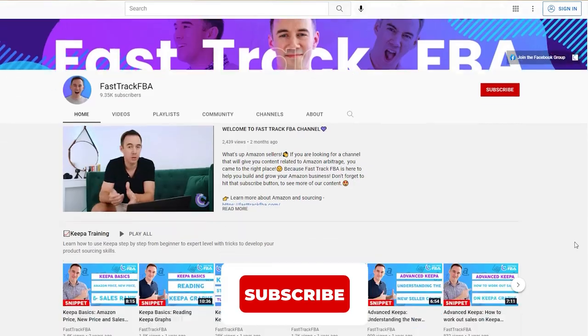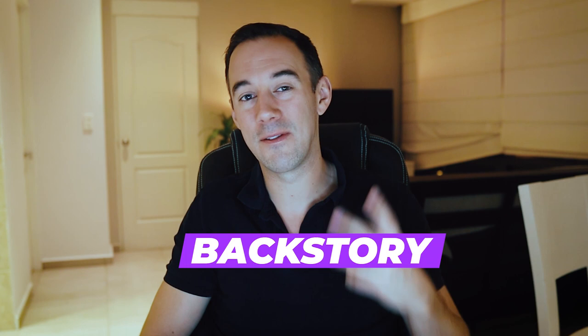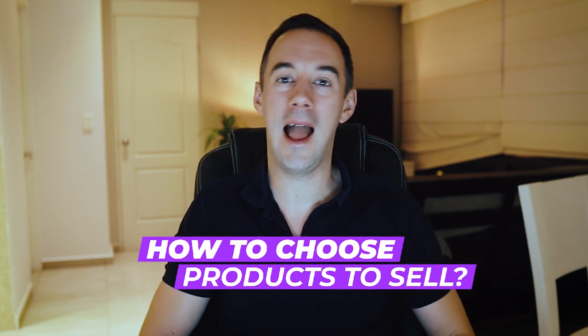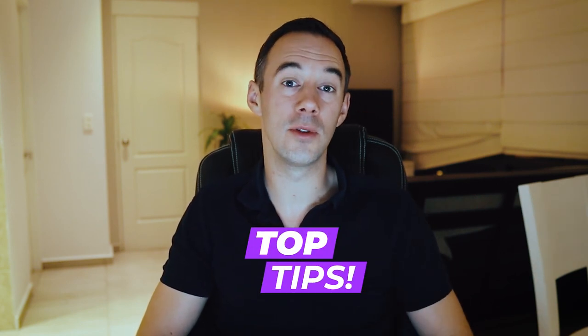Now hopefully in the near future we're going to expand into another marketplace. And if you're interested in learning what I'm learning and my journey, then do make sure you hit the subscribe button down below. Today we're going to go through: number one, a little backstory about why we're making this video; number two, how to choose the products to sell on Amazon within the UK; and finally number three, some top tips that are going to help you out.